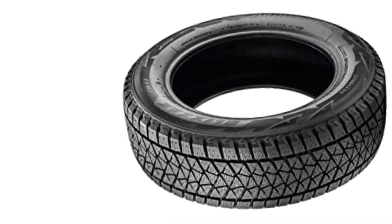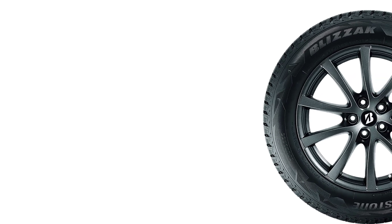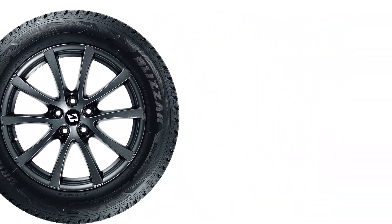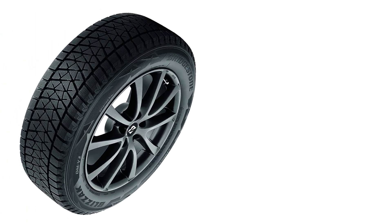Its exceptional performance in icy and snowy conditions, as well as its good on-road performance and comfort, make it a top-performing tire in its class, while its durability and resistance to wear make it a good value for those who need a tire that can withstand heavy use and abuse during the winter months.